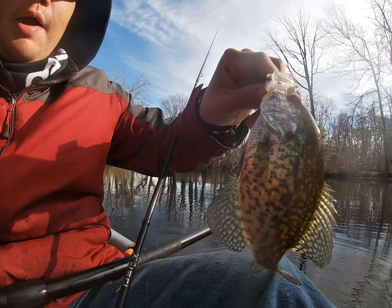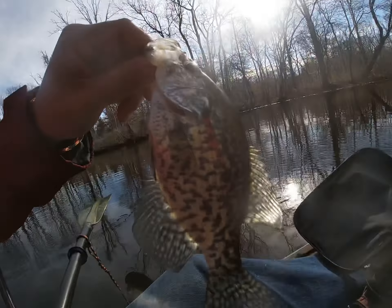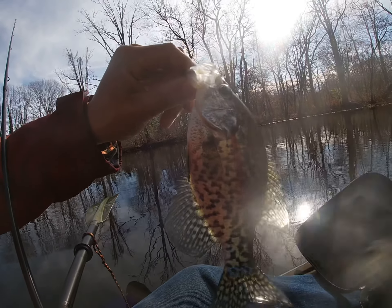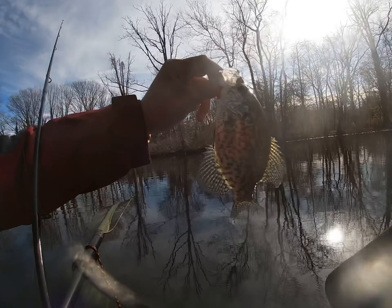Just caught this crappie. I was fishing that tree and I was just working it like a jig almost, just bouncing it. And he's bleeding, but I'm going to let him go, so we'll show you real quick.